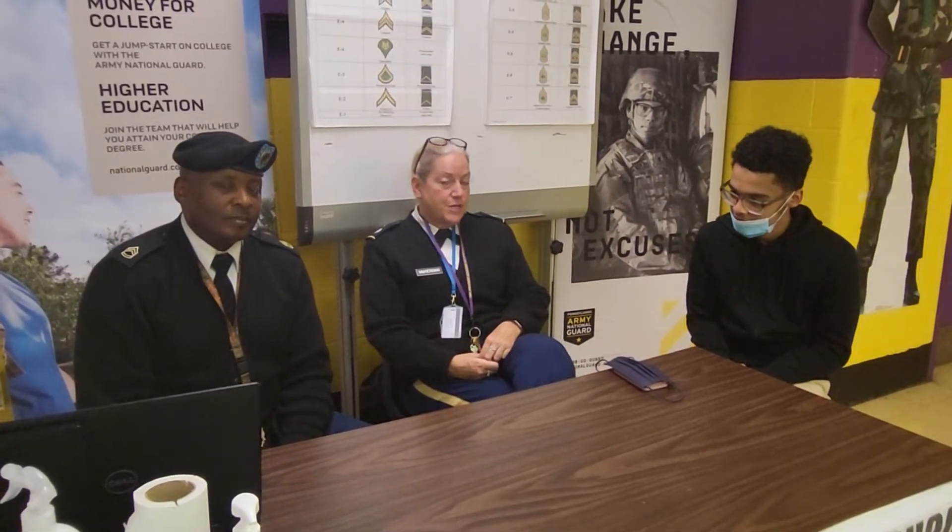A lot of people ask what does JROTC stand for? JROTC stands for Junior Reserve Officer Training Corps. It's a course that is known around the world in many schools across the country. The purpose of JROTC is to motivate young people to be better citizens. It's a leadership program — we help build character, we do a lot of community service, and it helps students get out of their shell and experience things in real life that they wouldn't naturally experience.